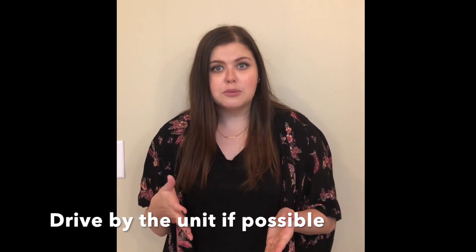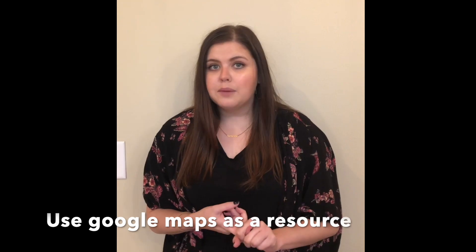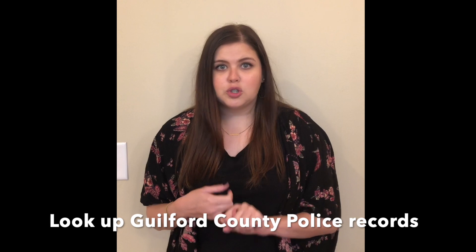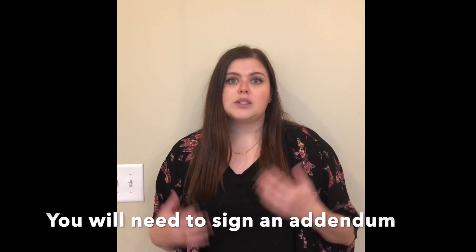What I would definitely recommend doing is driving by the property that you're interested in if you're able to, look at it on Google Maps, look up Gilbert County police records for the area, maybe do a commute to your work on Google Maps, make sure it's a good distance for you. Whatever research you can do online to make sure this property is a good location for you — then you will tour the property via our tour on YouTube. If you like the property you can go ahead and do an application through our website, and if you get approved we'd have you sign the lease with an addendum saying you saw this on a virtual tour and will accept the property as is.